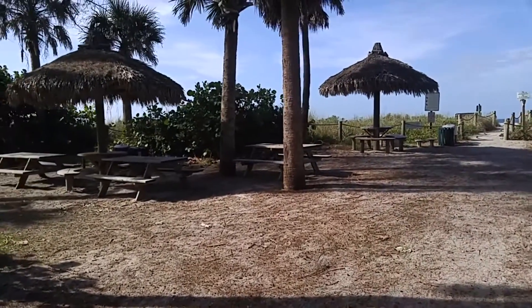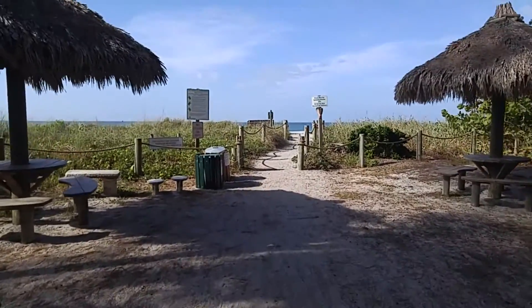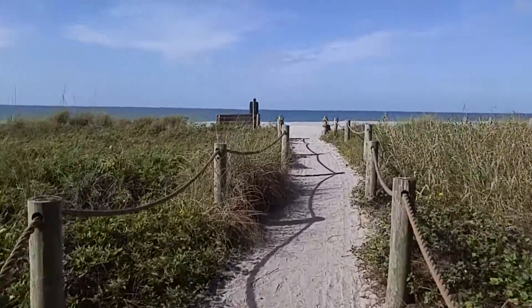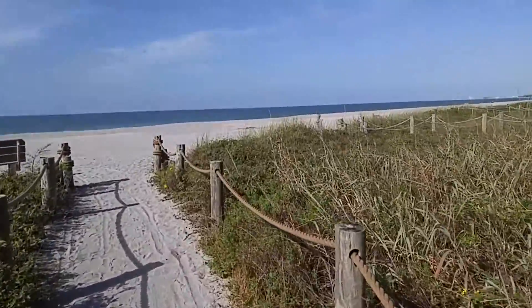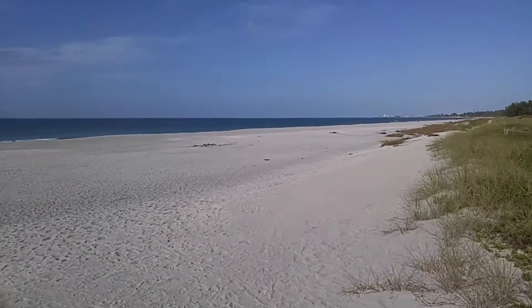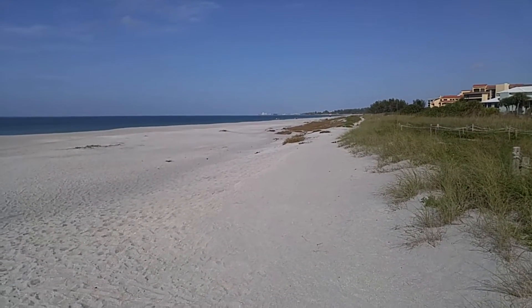Walking out towards the beach area, they've got some picnic cabanas here where you can have a picnic in the shade and get out from the sun. As we walk up here — sorry for the bouncy video — you can see this is Turtle Beach. It's about two and a half miles south of Siesta Key Beach. The beach is nice and flat. It's a little windy today, but you can see Siesta Key Beach way up there in the distance. It's a nice place to hang out here at Turtle Beach.